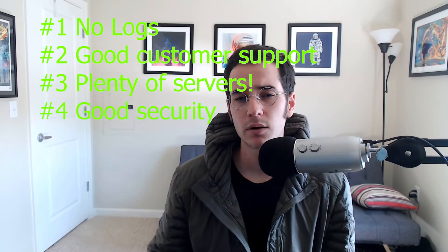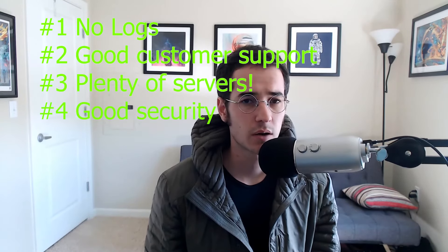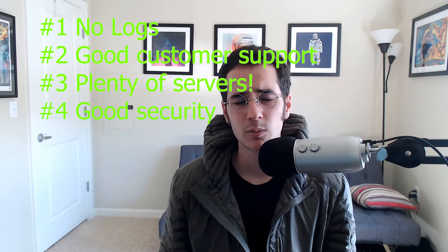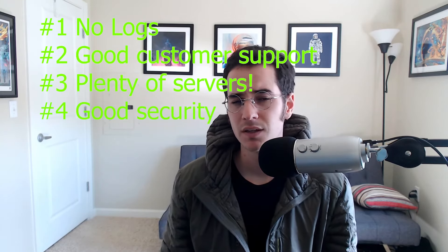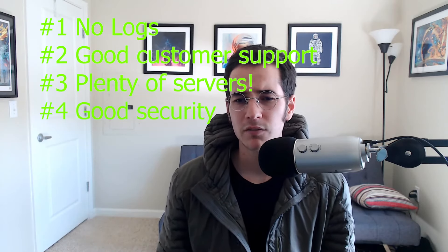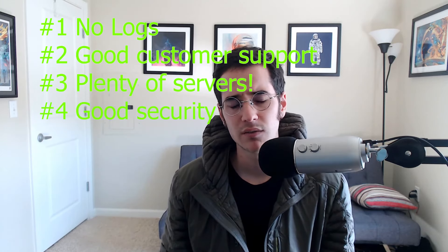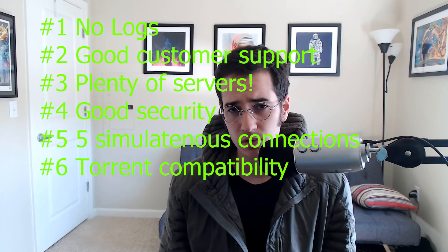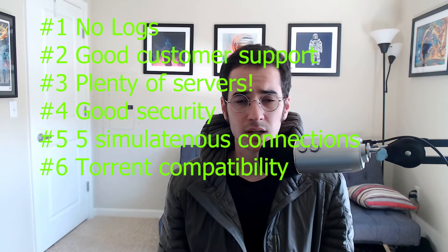Another thing is you're probably gonna want a lot of simultaneous connections — around five is the standard amount. Some VPN providers like ExpressVPN, which are more expensive, also limit how many simultaneous connections you can have — between two and three. It used to be two and then they increased it to three. But the VPNs I'm gonna mention actually have five simultaneous connections, meaning you can have up to five devices at once connected to their VPN servers.